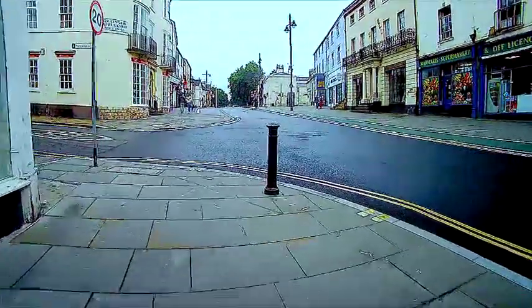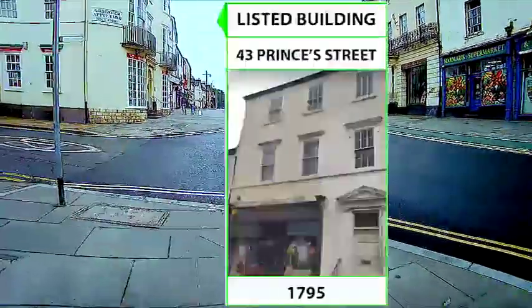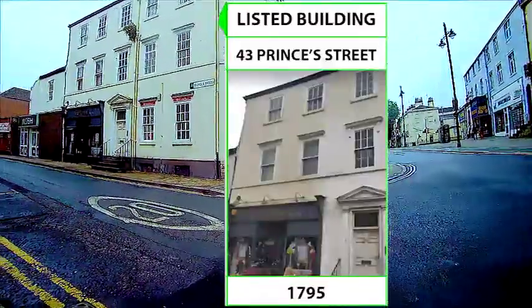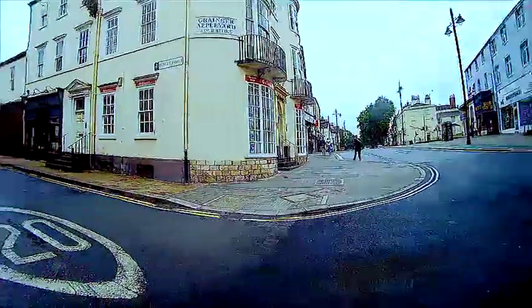As we reach the junction of Prince's Street and Hallgate, we first see on Prince's Street number 43, which is dated 1795, and our next location on the corner.